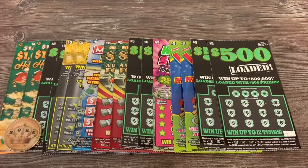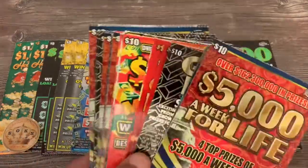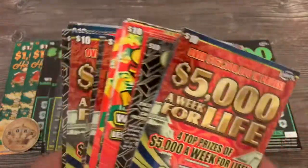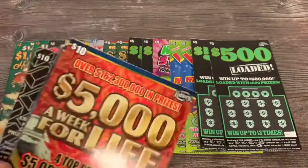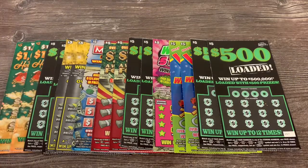What up YouTube, thanks for rocking with the channel. We're scratching eighty dollars worth of Florida Lottery tickets. I went and picked up two tickets here and there at different stores. I was going for the group getting our tickets ready for Thursday night's three hundred dollar mix, and I still got to grab some blowouts, but we got eighty dollars here today.